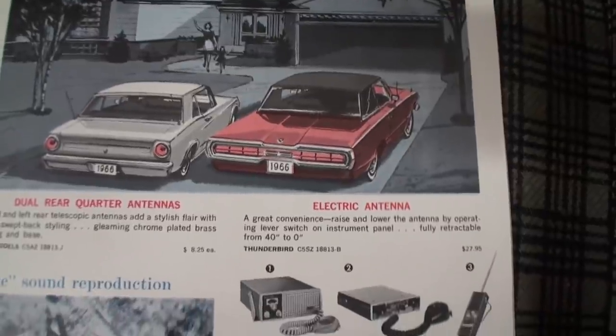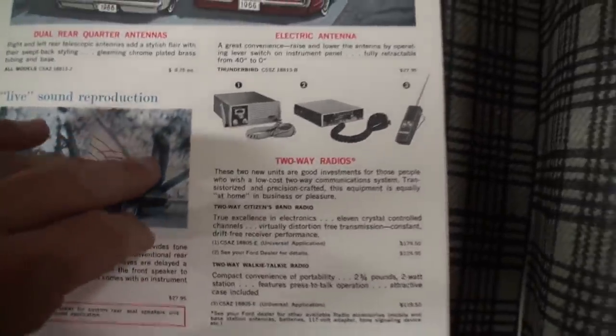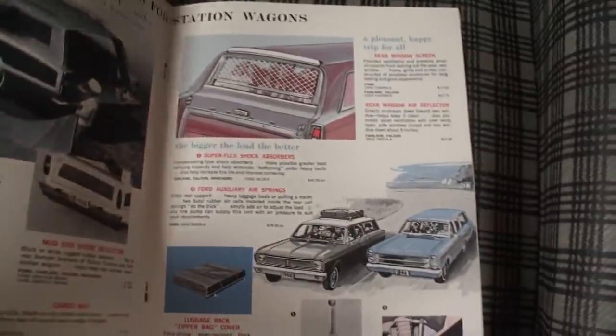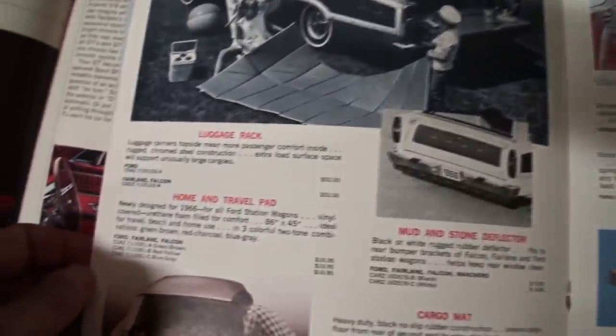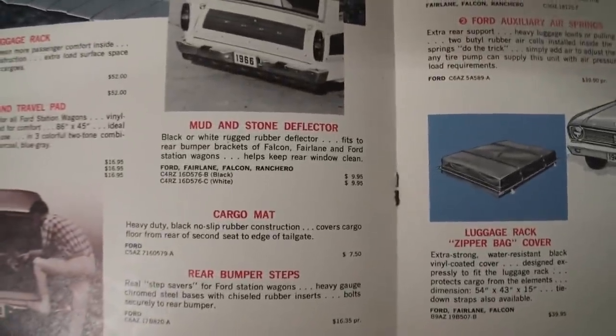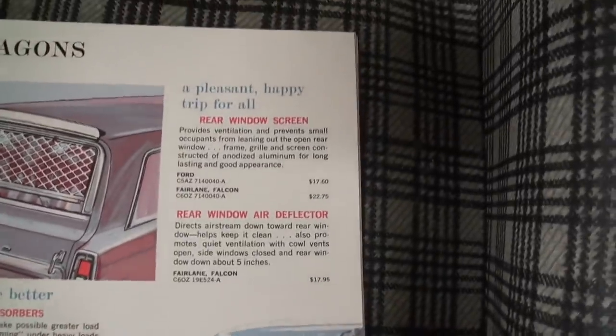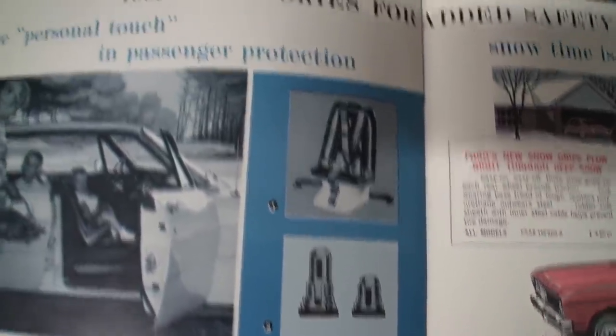Surprisingly, it's a little different prices for the Thunderbird. Ford Stereotronic tape system — there it is. Rear dual antennas, Studio Sonic sound system, two-way radios, accessories for the wagon, the luggage rack — actually probably used back in that time — the home and travel pad, mud and stone deflector, truck driver luggage rack zipper bag. Ford auxiliary springs, rear window screen for the dog, rear window deflector, passenger protection — maybe the first child seat.